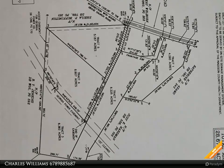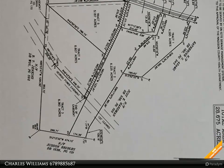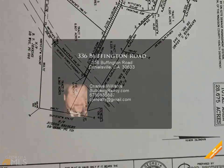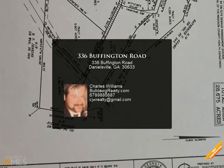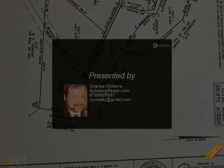Granite countertops, white custom cabinets, open great room with wood burning stacked stone accent fireplace, split bedroom plan. Master suite has walk-in closet. Master bath has garden tub and separate shower. Warranty, two-car garage, patio.